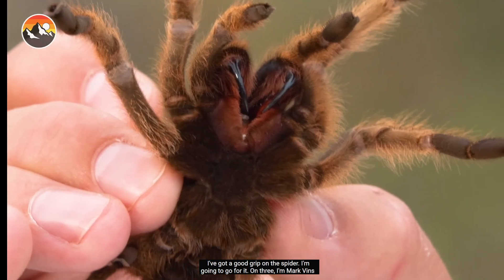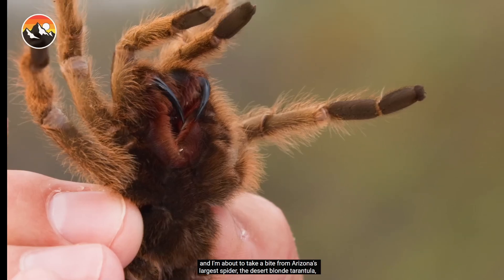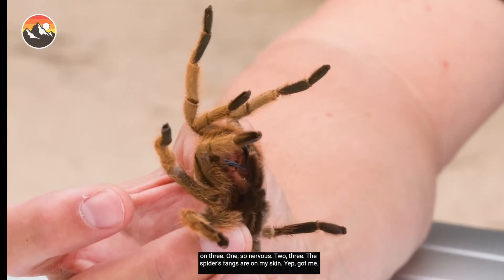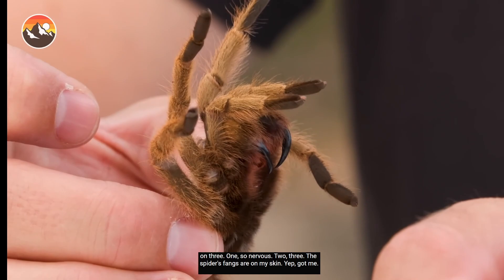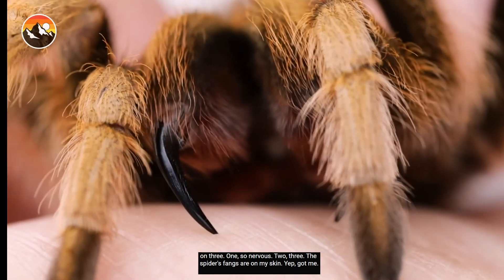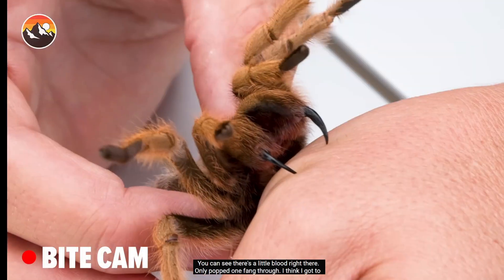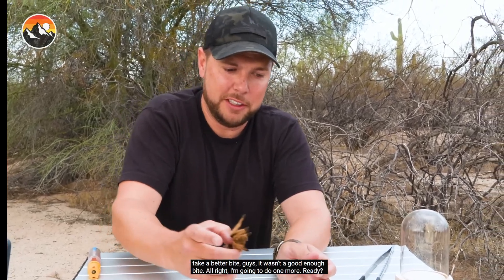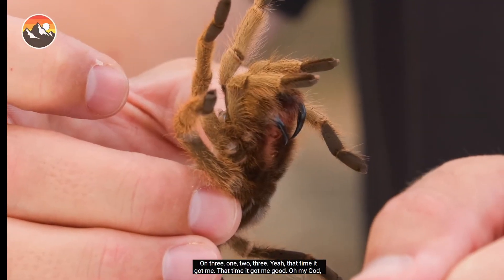I'm going to go for it. On three. I'm Mark Vins, and I'm about to take a bite from Arizona's largest spider, the desert blonde tarantula. One — so nervous — two — three. There's a little blood right there. Only popped one fang through. I think I'm going to take a better bite — it wasn't a good enough bite. All right, I'm going to do one more. On three. One, two, three.